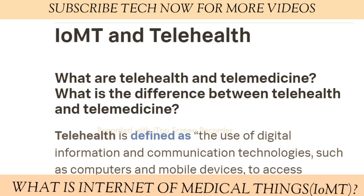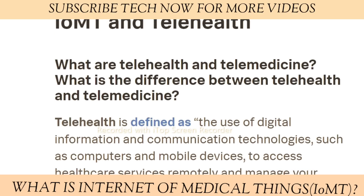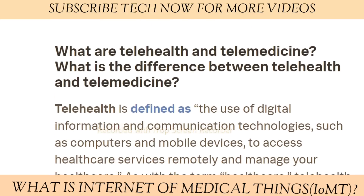What are telehealth and telemedicine? Telehealth is defined as the use of digital information and communication technologies — such as computers and mobile devices — to access healthcare services remotely and manage your healthcare. Telehealth encompasses a broad spectrum of activities, including patient-doctor communication, diagnosis, ongoing monitoring, education, and counseling.